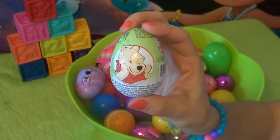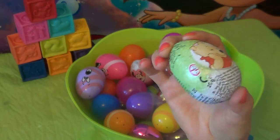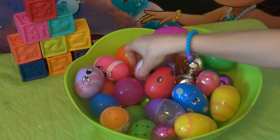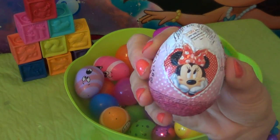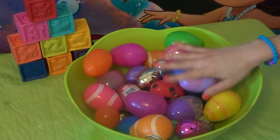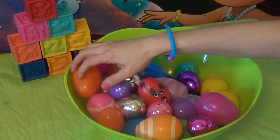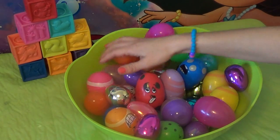Hey everyone! Today we're gonna open up a Winnie the Pooh surprise egg, a Minnie Mouse surprise egg, and a bunch of other ones. All colorful and all ready for us to open them up. We'll see what we find first.